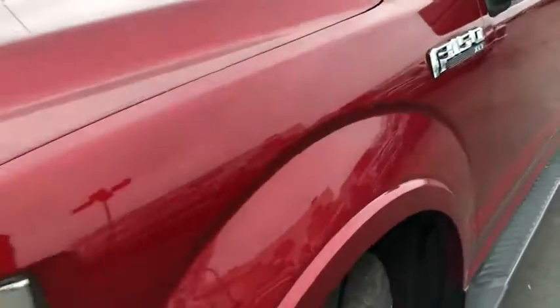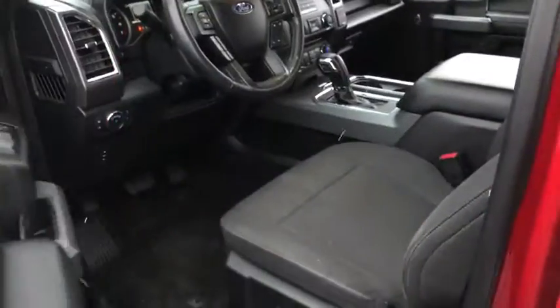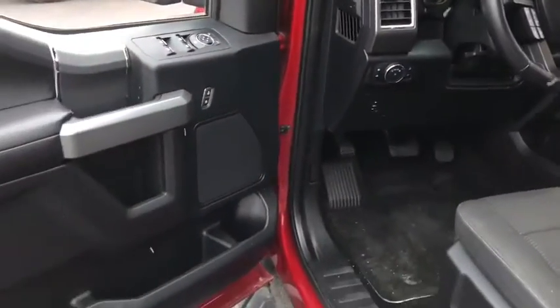Here are some of this vehicle's great options: Traction control, leather-wrapped steering wheel, dual airbags, power steering, four-wheel disc brakes, center armrest, rear window defroster.